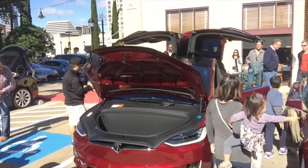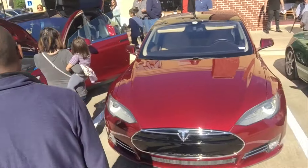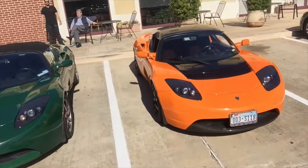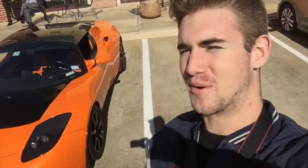We've got the SUV with the gold wing doors, a normal Tesla, and two Tesla Roadsters. These things haven't even come out yet. They're super cool. We're checking them out today here.